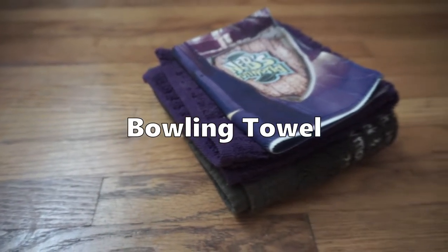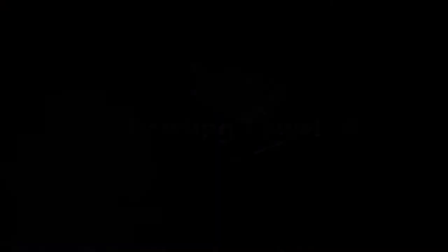The first must-have accessory that all bowlers should have is a bowling towel. Bowling towels help wipe off the oil on the ball so you can have a better grip, but also so the ball has a more consistent roll down the lane, which gives you better shot making and more strikes.